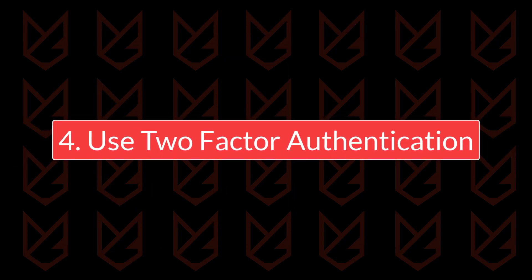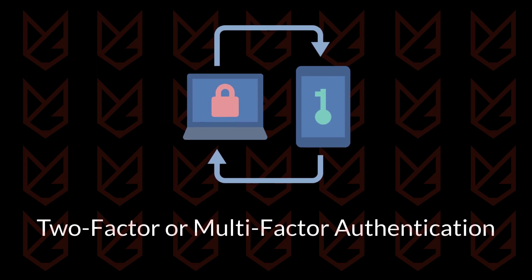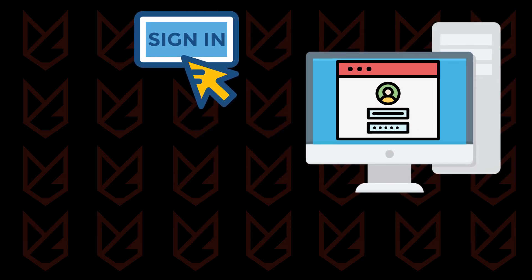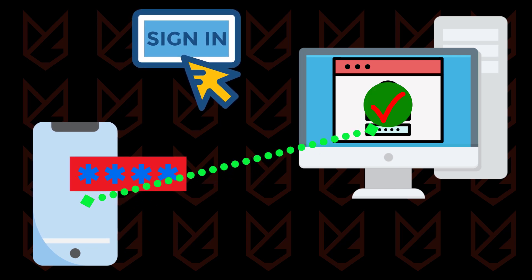Use two-factor authentication. Two-factor or multi-factor authentication is an excellent feature to protect your online accounts from hackers. Each time you sign in from a new device, the service provider sends an OTP to your registered number. You can only log in when you enter the correct OTP. If you have this enabled, hackers can't get to your account even if they know your password.